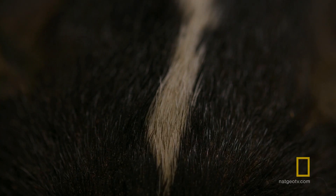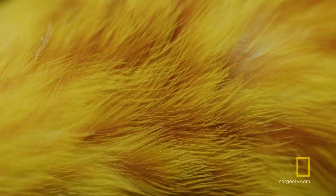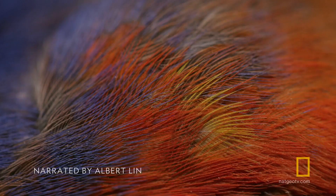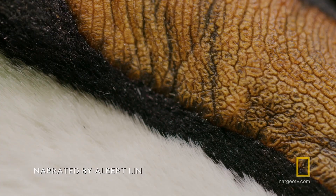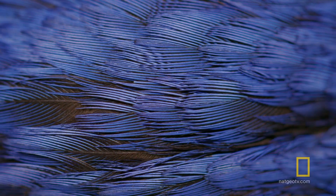White, black, red, green, yellow — animals have evolved to come in every color of the rainbow. But with few exceptions, animals are not blue.